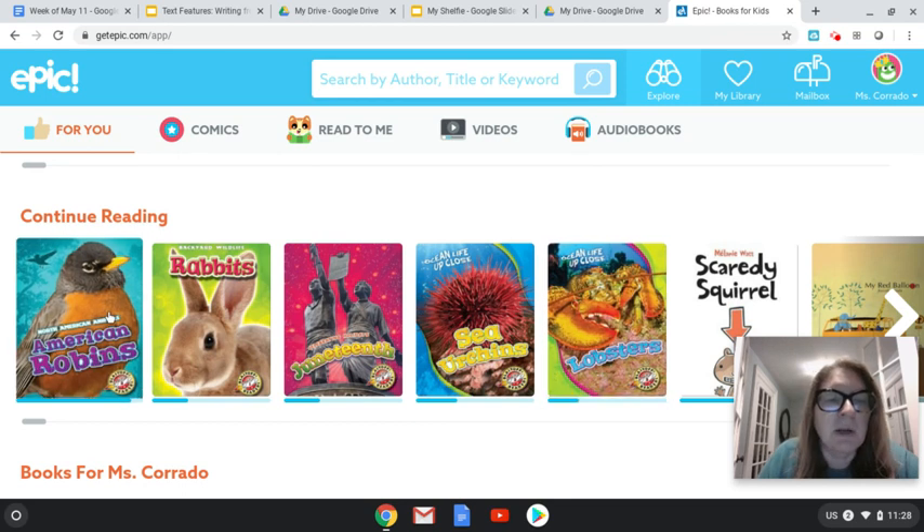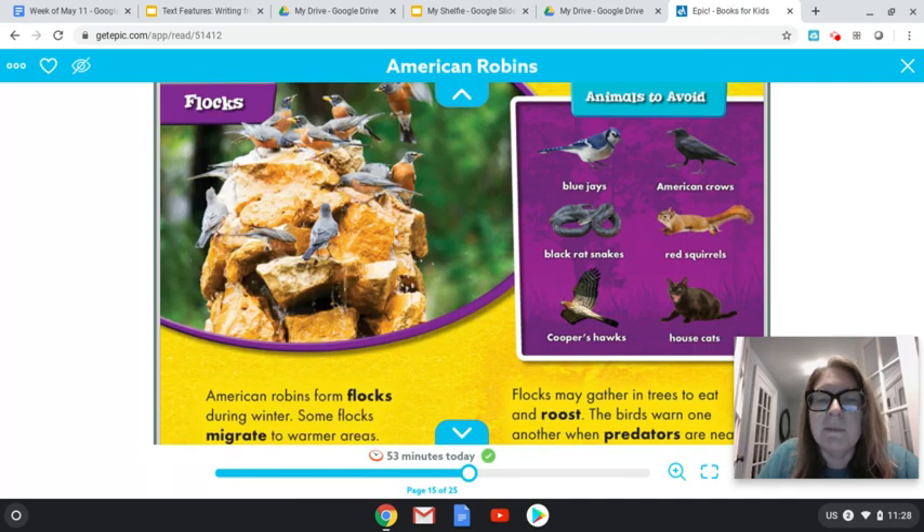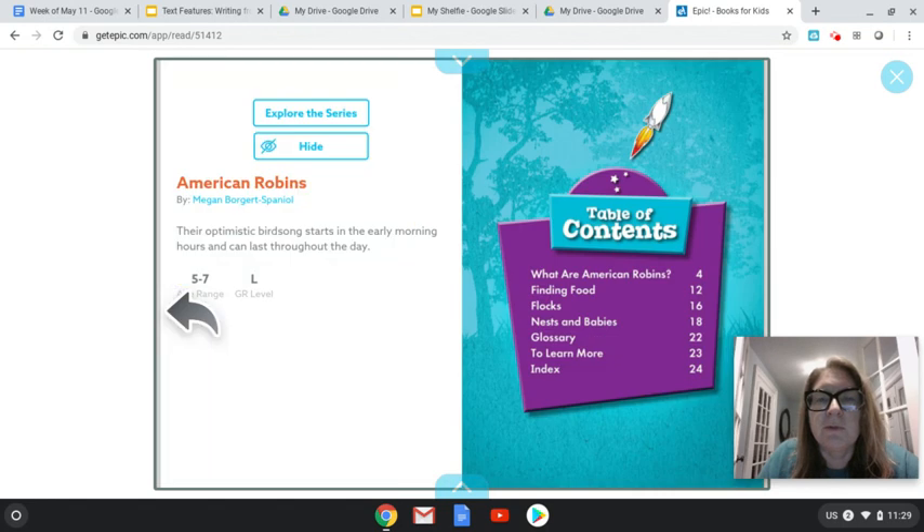Today we're going to be reading about American robins, and American robins are a type of bird. This book is really fun because it's all about robins. This book also starts, like a lot of informational texts, with a table of contents. A table of contents can tell you what's inside — this is like when we were looking in class at the contents list. It's really nice to be able to do that, so when I read this, I know what's coming next.